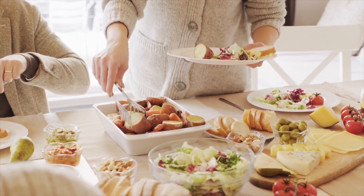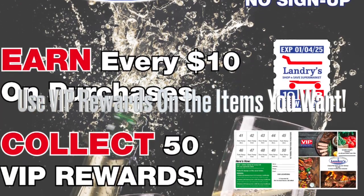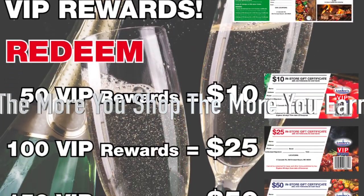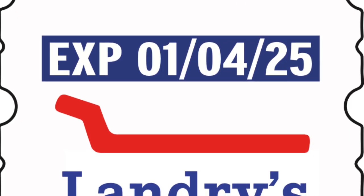Customers like that they can use their rewards on the items that they want, stretching their grocery dollar. The more they shop, the more they earn. You set reward values. Here's how it works.